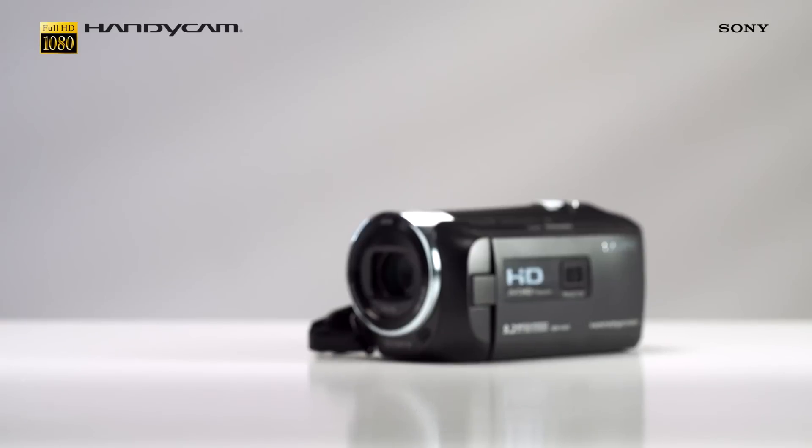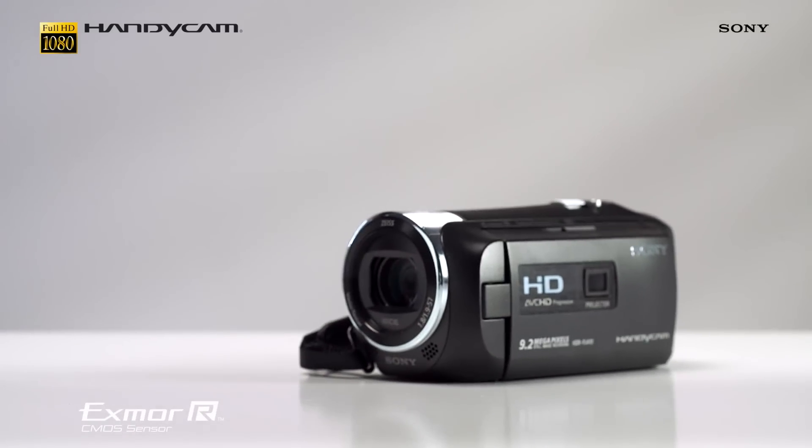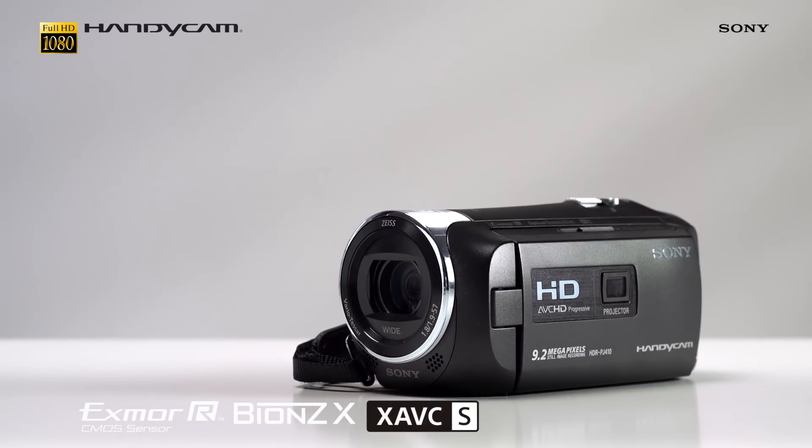Plus, thanks to the combination of an amazing sensor, powerful processor and professional standard XAVC S recording format, you can capture stunning quality scenes in full HD quality.